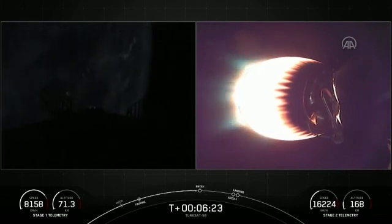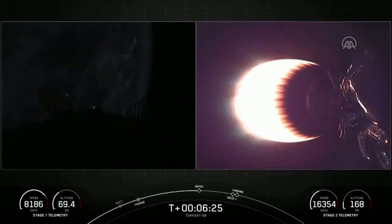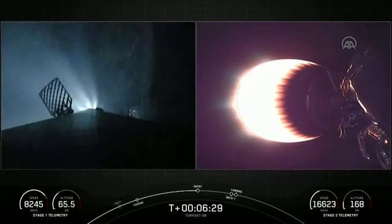Let's watch out for that landing — that entry burn beginning in just a moment. Stage one FTS is saved. Stage one entry startup.